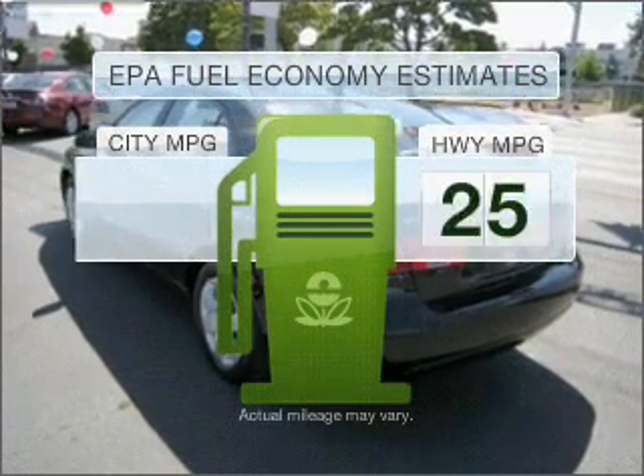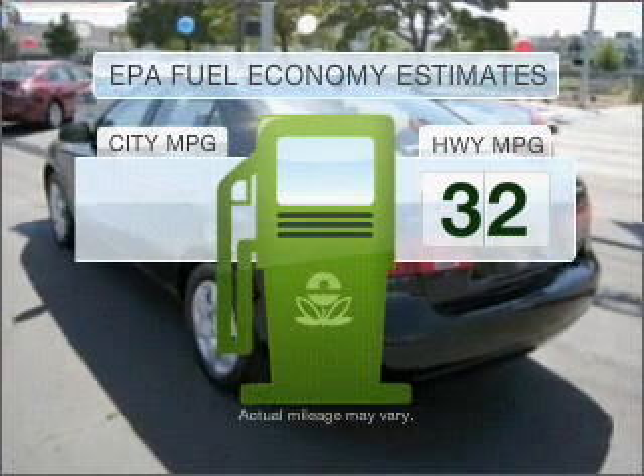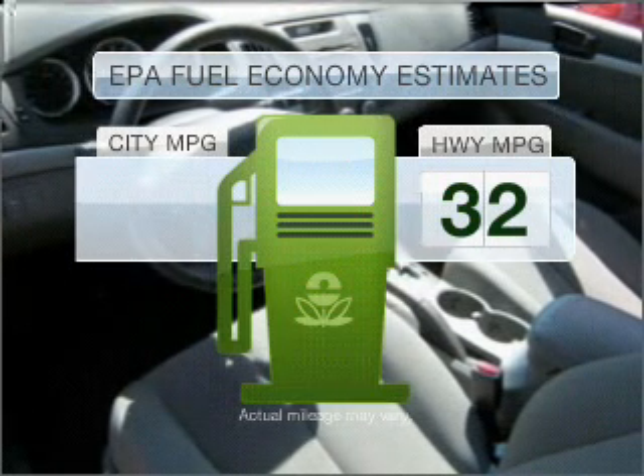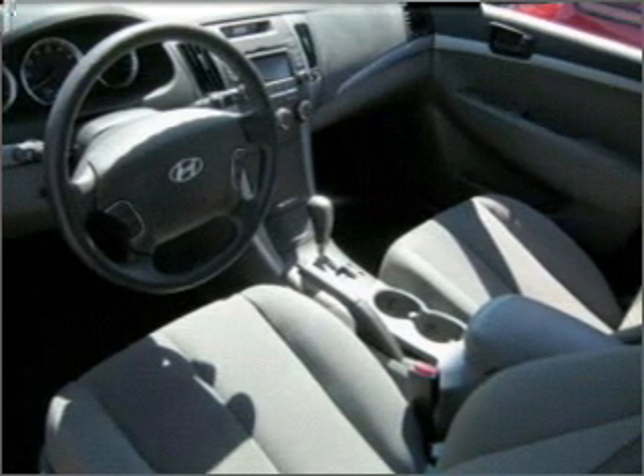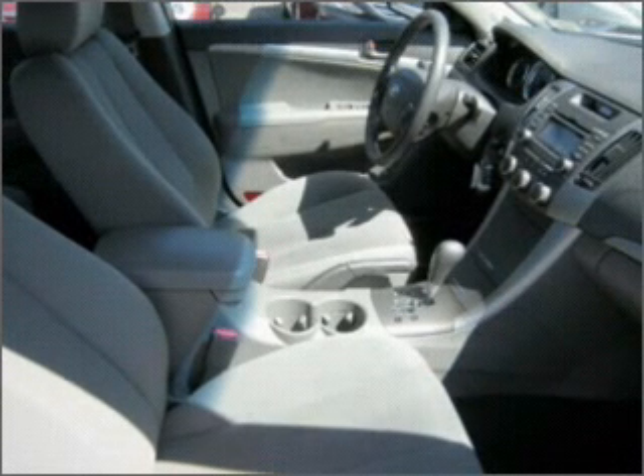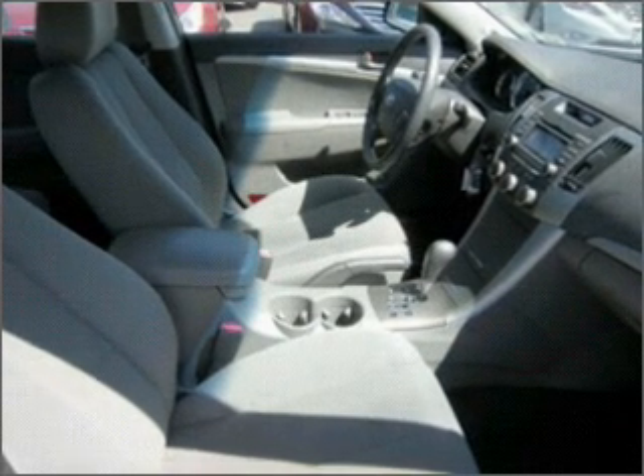Save your money. Make fewer trips to the gas station to fill your gas tank when driving this fuel-efficient vehicle. With an efficient 4-cylinder engine connected to a smooth-shifting 5-speed automatic transmission. Brake safely with the anti-lock braking system.